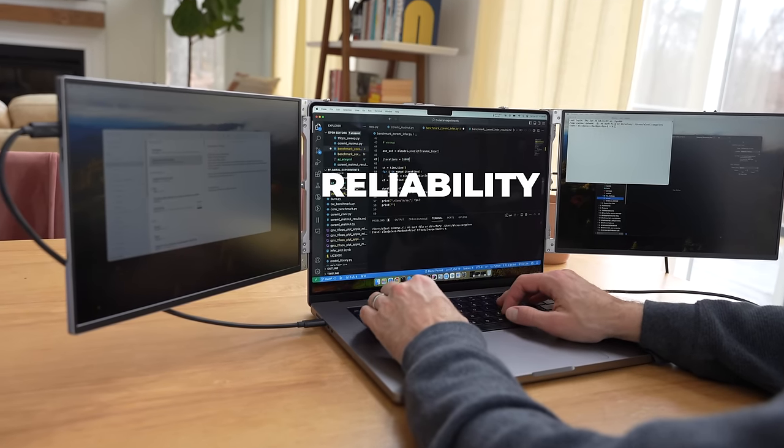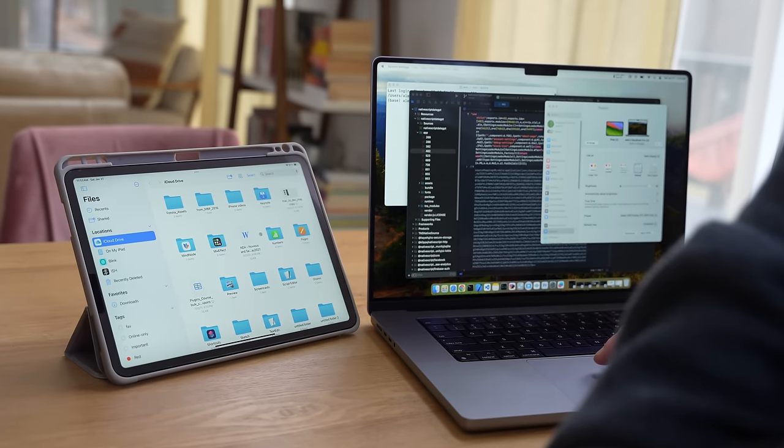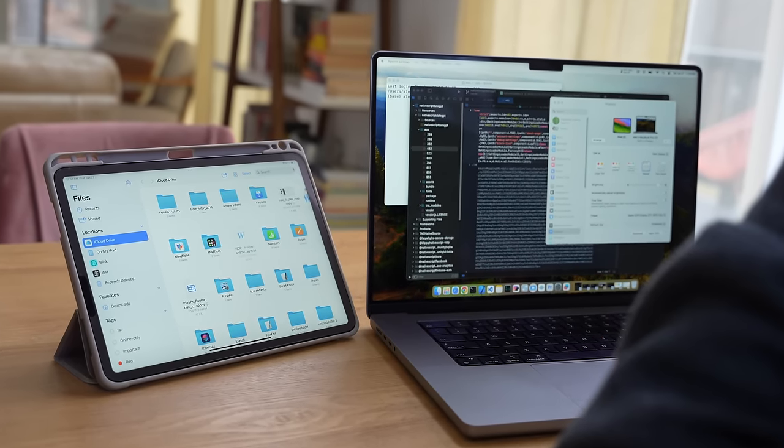Why do we get a display in the first place? More space — this is the main reason. Reliability is also another reason for me. Sidecar doesn't seem to work that well for me; sometimes it works, sometimes it disconnects. The wired option for Sidecar is a little better than the wireless one, but it's still not consistent.